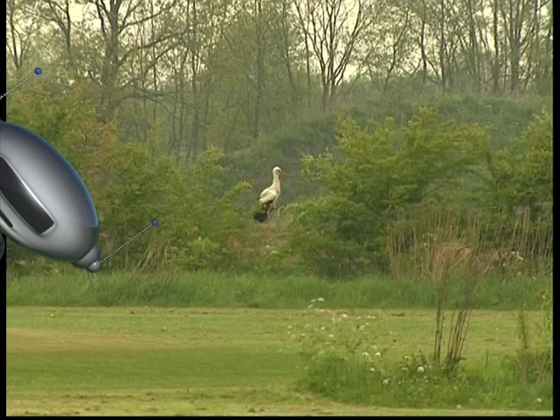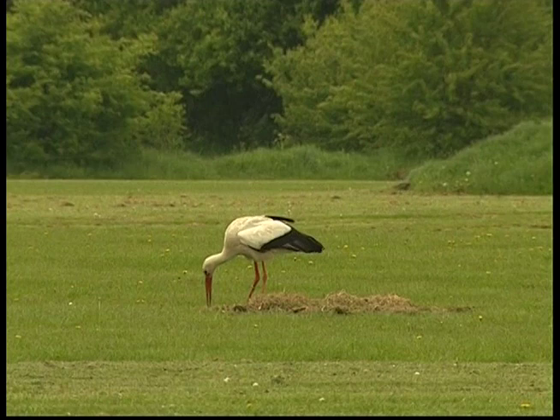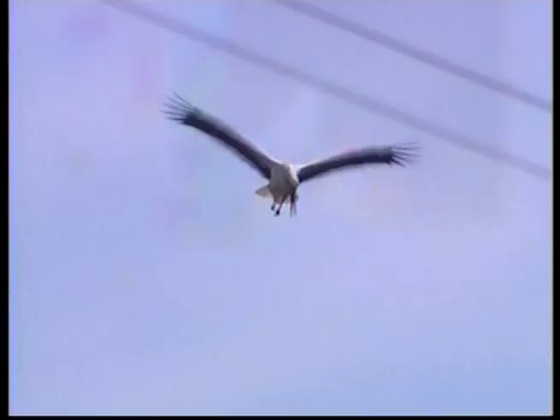Storks can be found on all of Earth's continents except icy cold Antarctica, but they're most commonly found in warm, tropical places. Storks like to live in wetlands, grasslands, tropical forests and savannas.